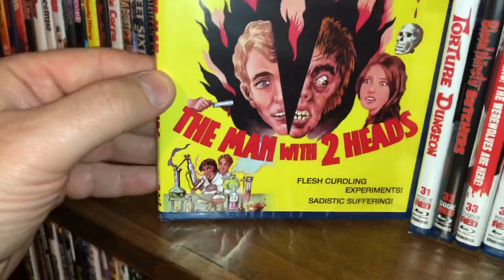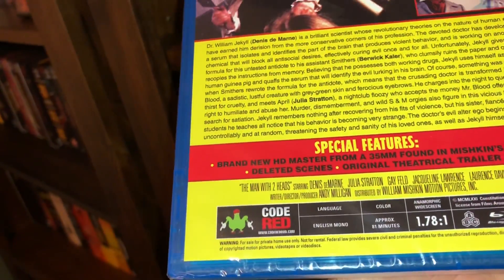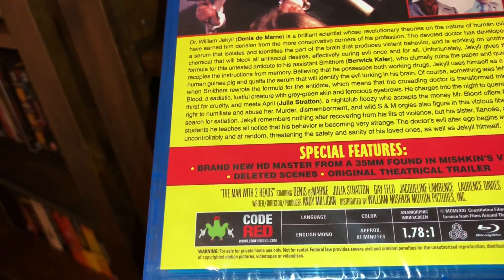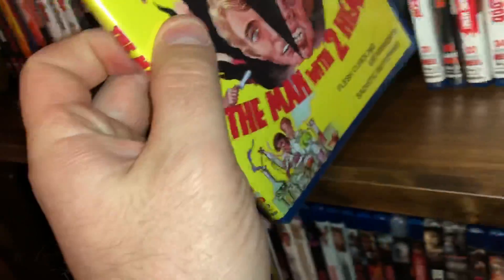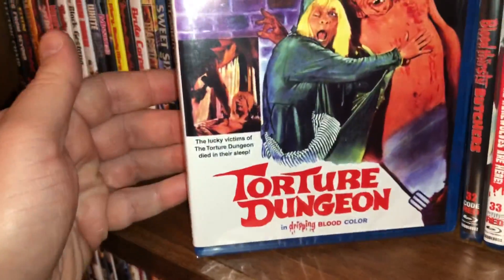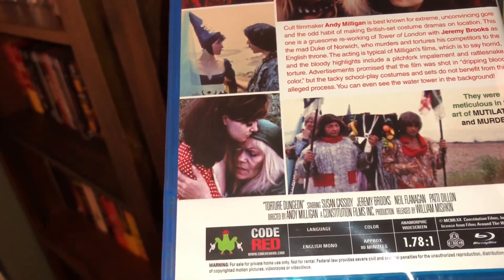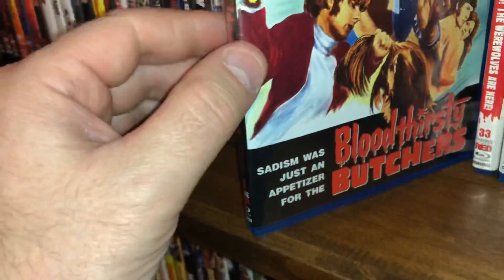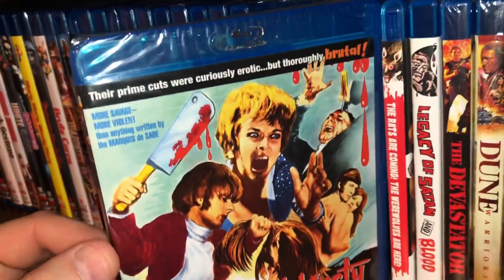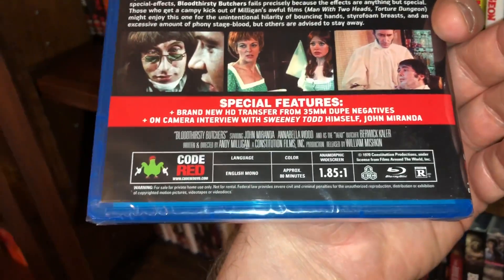Spine number 30 is The Man with Two Heads — this is an Andy Milligan film, 1971, approximately 81 minutes, all region. Spine number 31 is Torture Dungeon, also an Andy Milligan film, 1970, approximately 80 minutes running time, all region. And then we have spine number 32, Bloodthirsty Butchers — yet again another Andy Milligan film, from 1970, all region, 80 minutes running time.